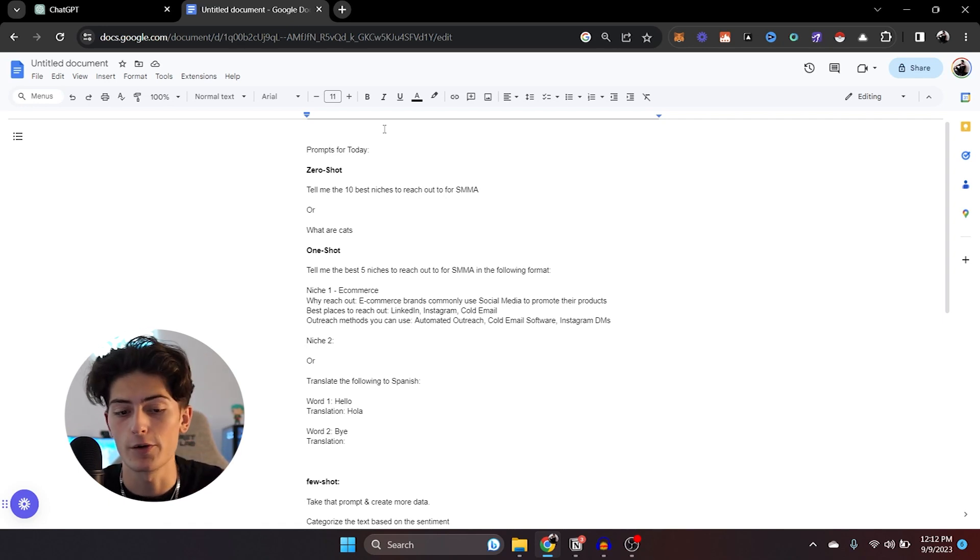A zero-shot prompt might look like: tell me the 10 best niches to reach out to for SMMA or your AI agency. Or it might very simply look like: what are cats? That is a zero-shot prompt. I'm not going to show you that because I hope that concept is very basic to understand. If not, then this might be the wrong video for you.